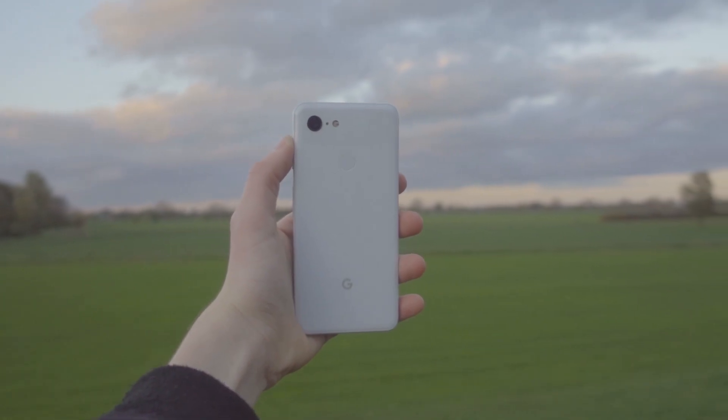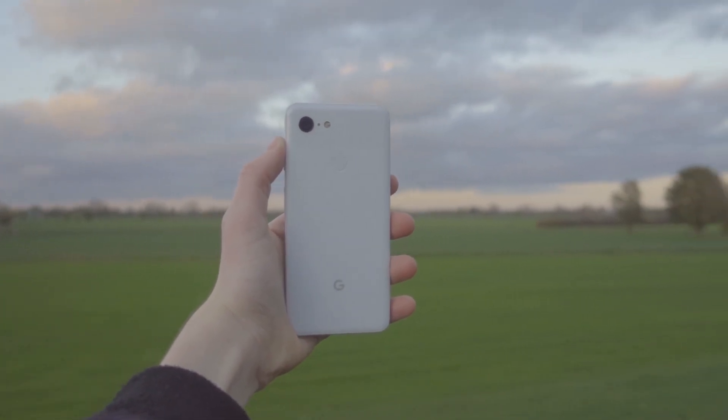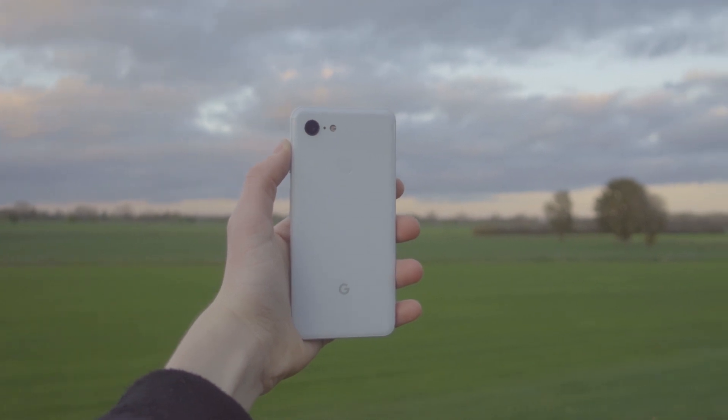Hi, today we're taking a look at the Google Pixel 3 from 2018. How good is it in 2022? Let's find out.